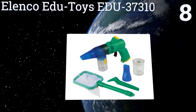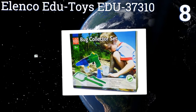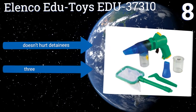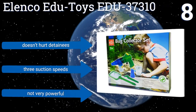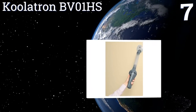At number eight, collect and observe insects and plants with the Elenco Edutoys EDU-37310, which also includes a creature net and tweezers to maximize your adventure. It has a sturdy child-friendly design that can withstand lots of abuse, doesn't hurt detainees, and has three suction speeds. However, it's not very powerful.